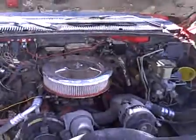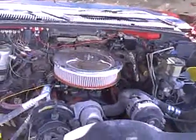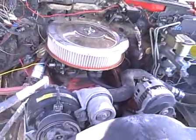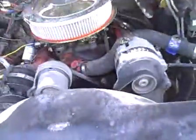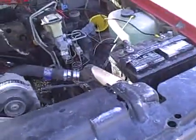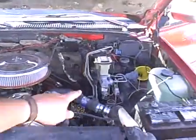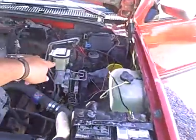Still got the 5 speed manual transmission in it. It doesn't look like that AC came on — it should be spinning I think. You can see it's got an Edelbrock carburetor on it there. Still got two batteries in it. It's got the 1 ton hydraulic brake booster.